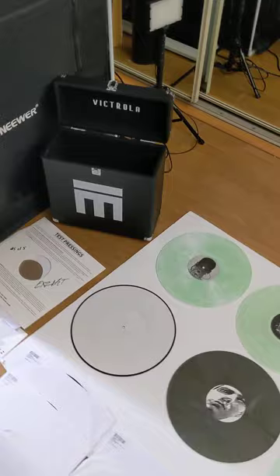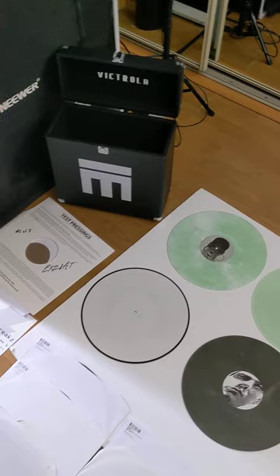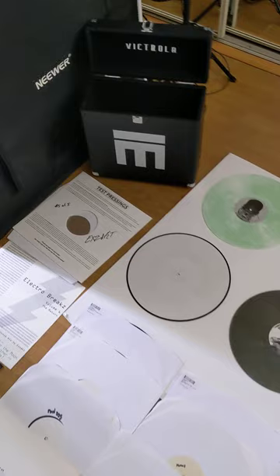I originally bought that for myself, but I found a newer box I like better — it's actually a bag and I'm going to get it customized. I bought this to be able to bring records to somebody's house or a small gig, and I thought it would be cool to house this project in that.